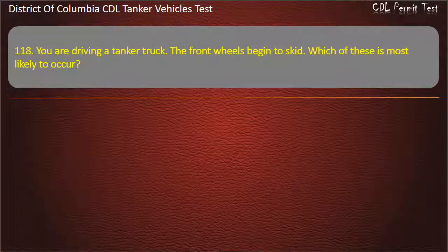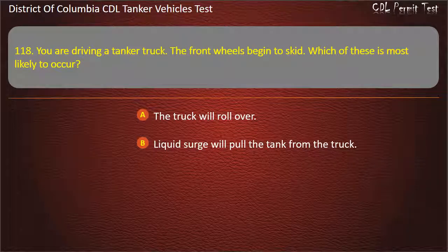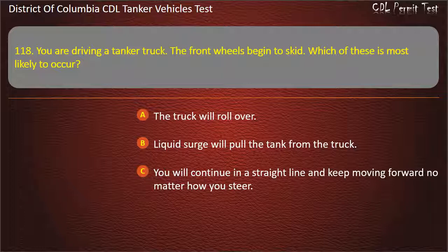Question 118: You are driving a tanker truck. The front wheels begin to skid. Which of these is most likely to occur? Options: The truck will roll over; Liquid surge will pull the tank from the truck; You will continue in a straight line and keep moving forward no matter how you steer.